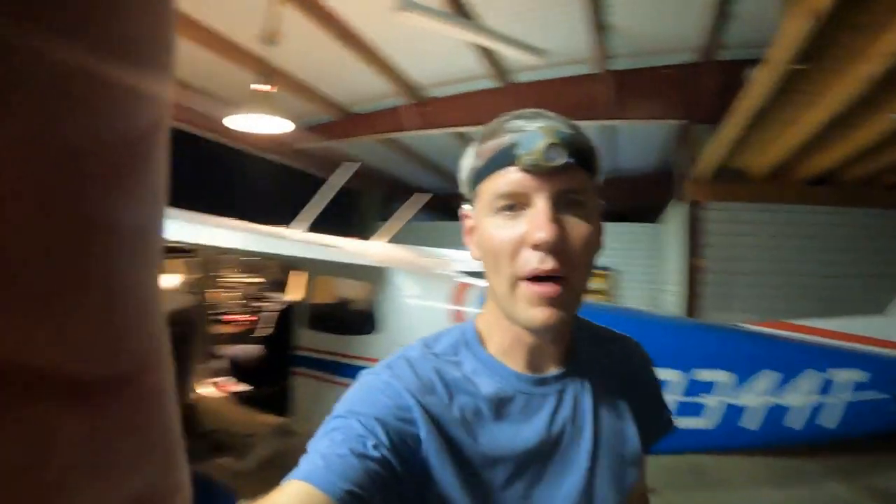Hey YouTube, Wolf Pilot here. As you can clearly tell it's nighttime. I did a headlamp pirep - that's another video you might want to go check out. 8344 Tango is back in the hangar in one piece. However, we did experience a failure. Halfway between Rockwall and Airpark we lost voltage - my generator light was not illuminated like when the engine is off.